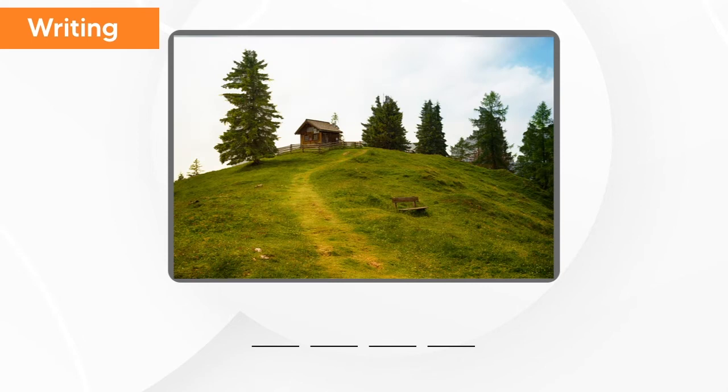What is this? This is hill. H, i, l, l — hill.